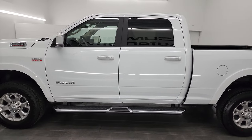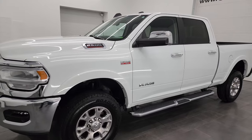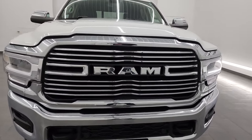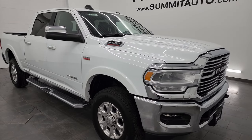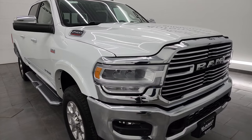This 2022 Ram 2500 has the 6.4 liter V8 Hemi engine paired up with the 8-speed automatic transmission. This truck has been fully safety inspected by our service shop per the state of Wisconsin inspection process. It has a fresh oil and filter change, all the fluids have been checked and topped off, and this truck is 100% ready to go.